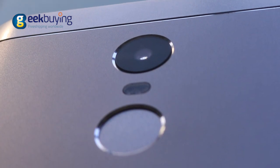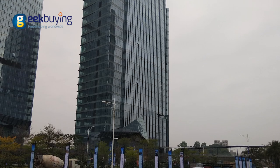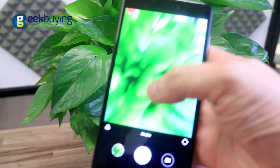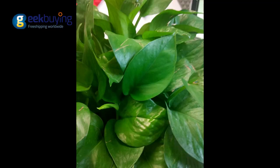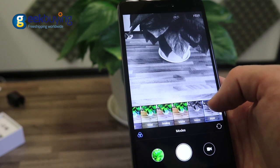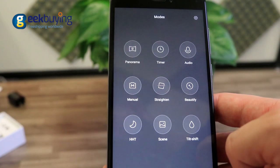The Redmi Note 4X is equipped with a 13MP rear camera with f/2.0 aperture that can take equally nice photos in well-lit and low light conditions. Macro shots are good as well, and PDAF helps the camera quickly focus on objects. The camera app allows you to apply real-time filters and select modes including HDR, Panorama, Manual, and Beautify.